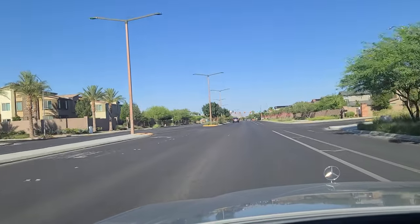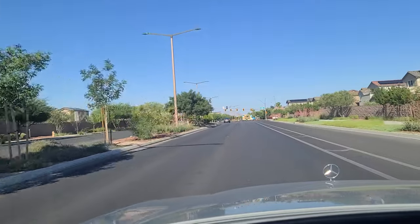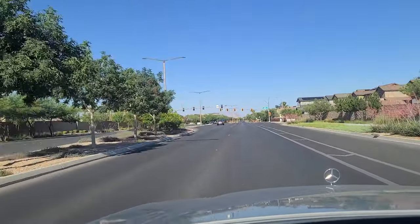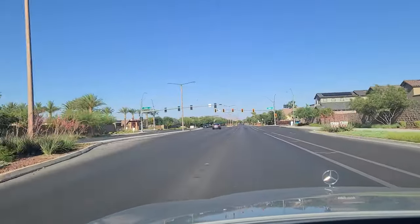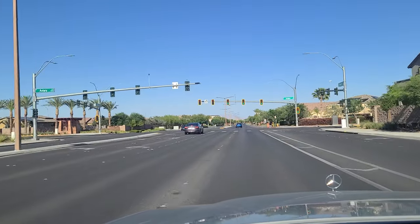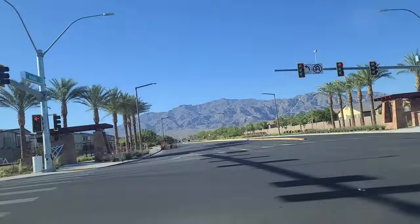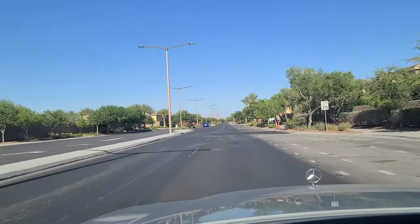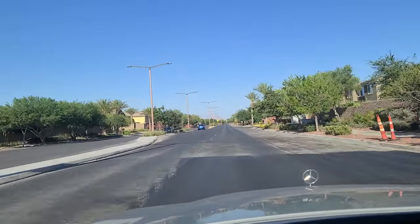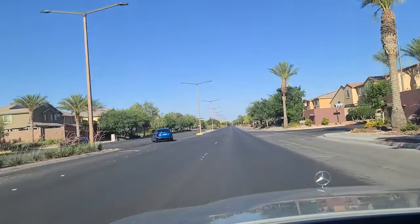This roadway looks like it's newer. Not a lot of traffic here because you have the expressway just like a mile or so away. So anyone traveling east-west up here is just going to be jumping on that expressway. This is Aviary Valley Vista right there, northbound. Speed limit 35. Continue eastbound here. Current temperature still about 104 degrees.